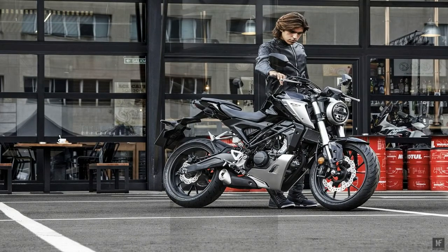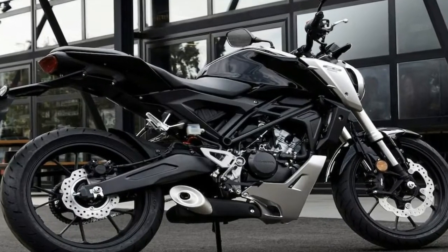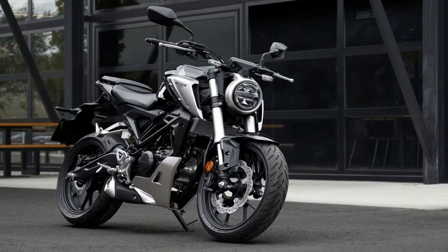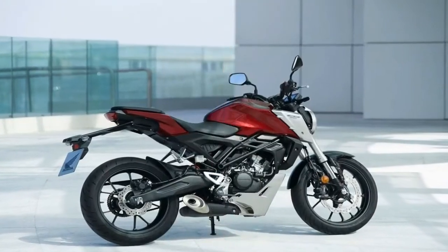The trouble was, they never hit the red line on the excitement meter in the same way as some other bikes in the class did. Well, come 2018 that all changes as Honda unleashes the coolest looking cat in the 125cc market, the CB125R.